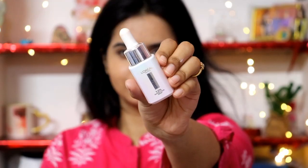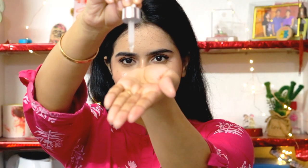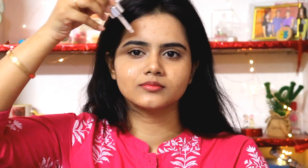Then my next step is the L'Oreal Paris 1% Glycolic Acid Face Serum. You massage it into your skin in circular motions. Since you are using glycolic acid in the morning, you have to apply sunscreen before you step out of your home. Instantly you can see that my skin is juicy, glowing, and healthy after I have used this serum.